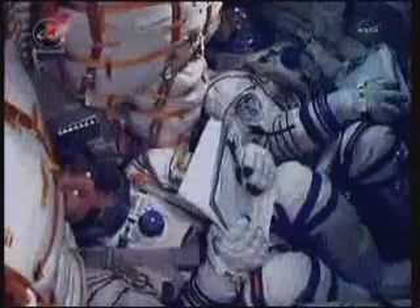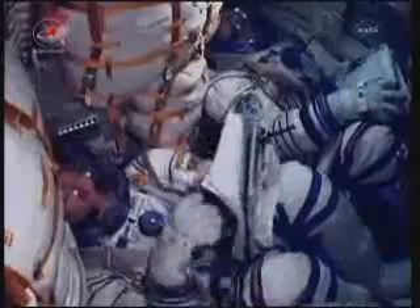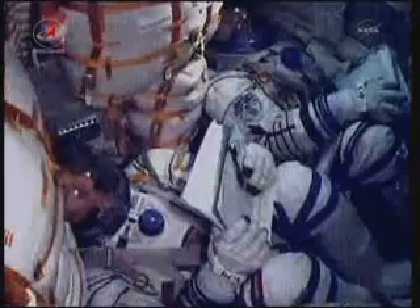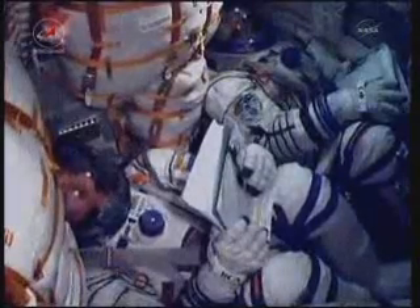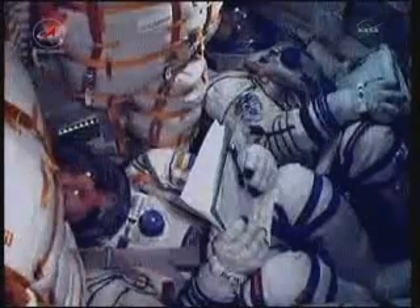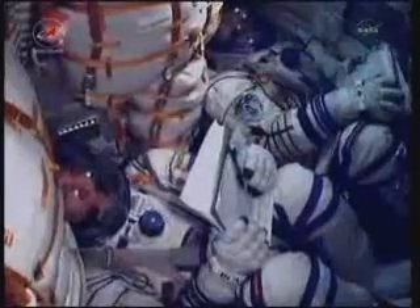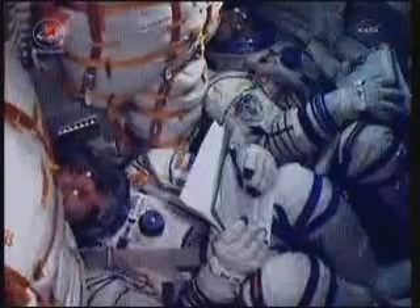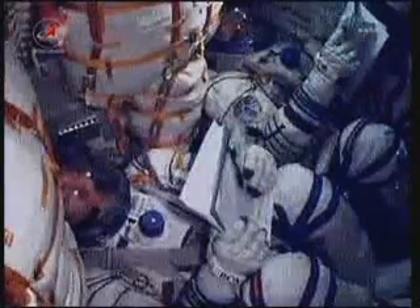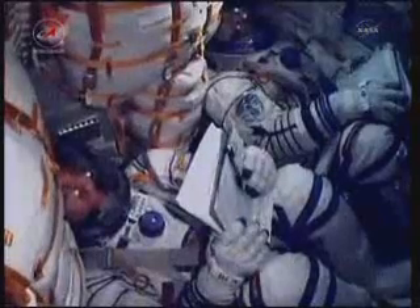400 seconds in flight, vehicle is stable. 420 seconds in flight — pitch, yaw, and rotation are nominal. Soyuz TMA-02M functioning as expected.